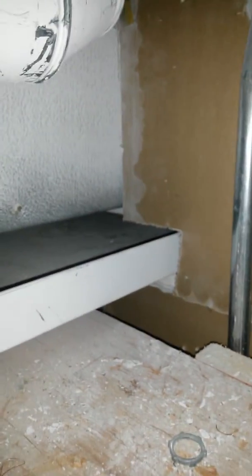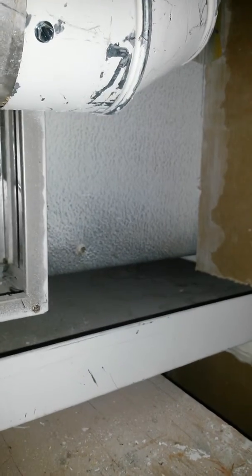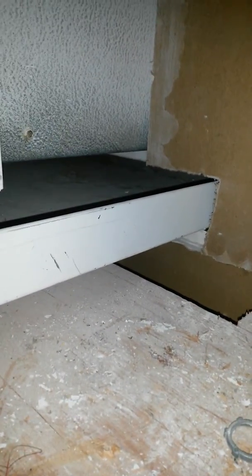We opened it up to try and do service work on it. There is a firewall that was built around the air conditioner. That panel back there is our access to the evaporator — about 25% of the evaporator is on this side of the wall, the rest of it's on the other side. Directly underneath is the overflow pan, which again goes through what is supposed to be a firewall.